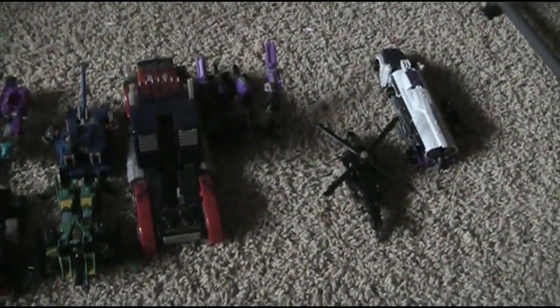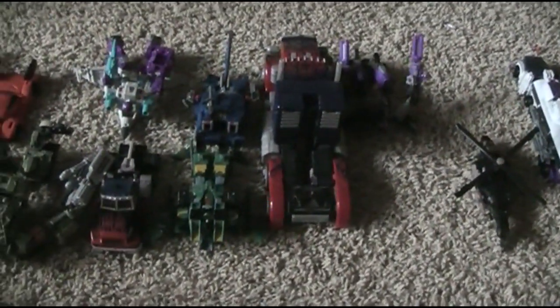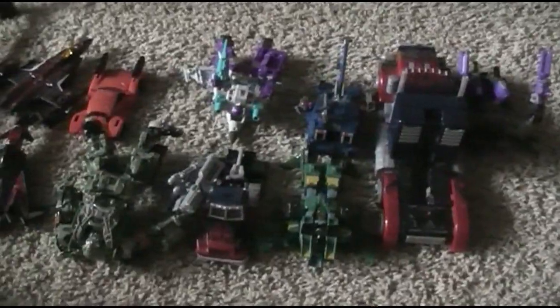Masterpiece figures are actually super easy to sell, even though they're so expensive. I've had a Sound Blaster, the Takara, and the Hasbro Thundercracker. Titan's Return is terrible. R.I.D. is actually pretty good and easy to sell. Cyberverse is amazing — you can sell them for a ton. That guy is up for like $8.